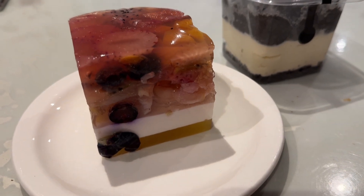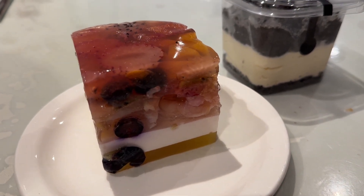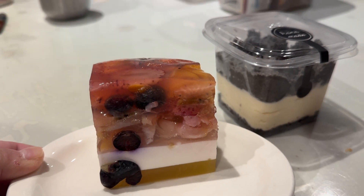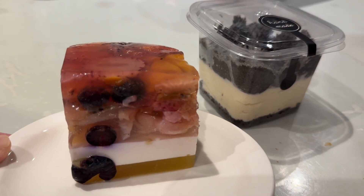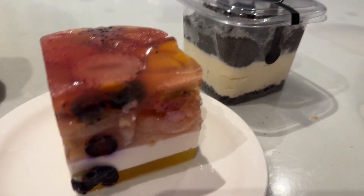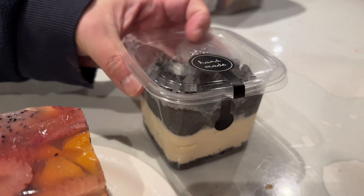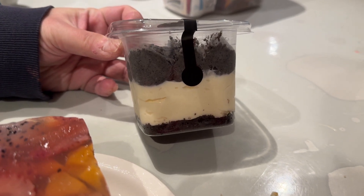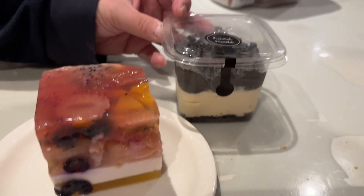This is a fruit cake — you can see there's a combination of strawberry, blueberry, lychee, dragon fruit, and some mango or peaches as well. Looks pretty cool. And this is a sesame cheesecake, which is recommended by the owner. Looking forward to trying this out.